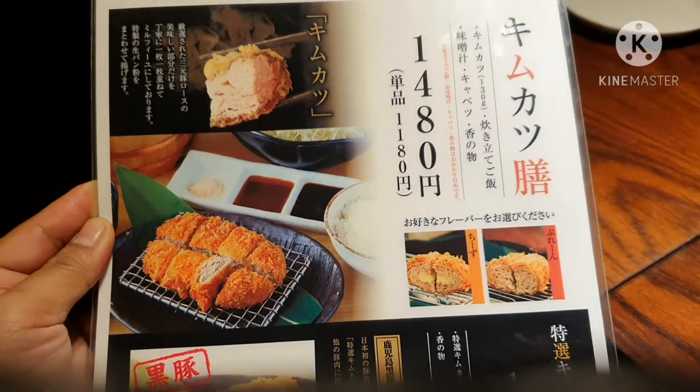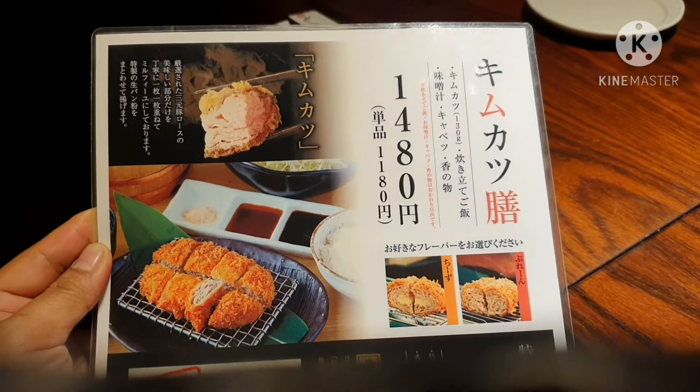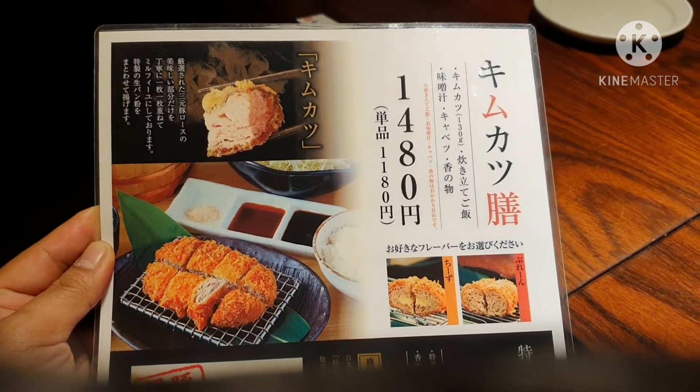I'm here right now at Kimikatsu in Dotonburi, near Ebisubashi in Osaka, and we are going to be trying out one of the famous tonkatsu restaurants here. Kimikatsu has a lot of flavors in relation to their tonkatsu cooking style. If you're visiting Osaka and want to try some local delicacies, try to go to Kimikatsu.